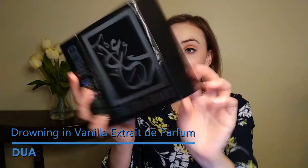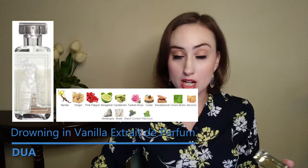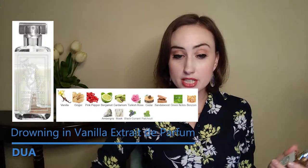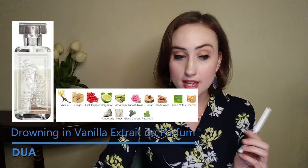Next, I have Drowning in Vanilla, which is a dupe of Nishani Ani, which is a pretty prolific perfume in its own right. The notes on this are vanilla, bergamot, ginger, pink pepper, Turkish rose, cardamom, green notes, cedar, benzoin, ambergris, sandalwood, blackcurrant, musk, and patchouli.